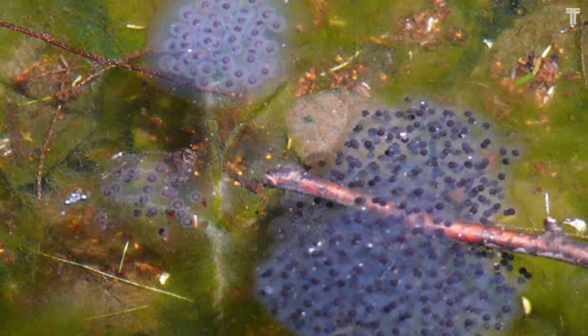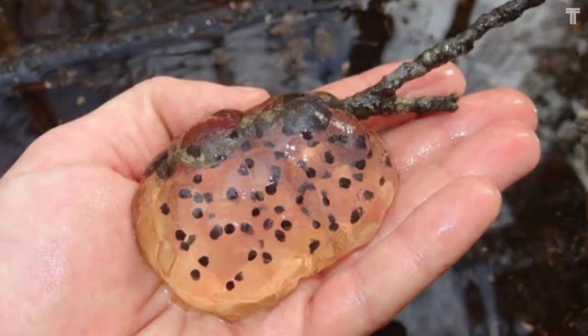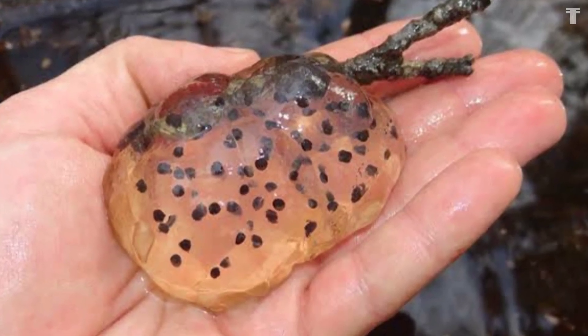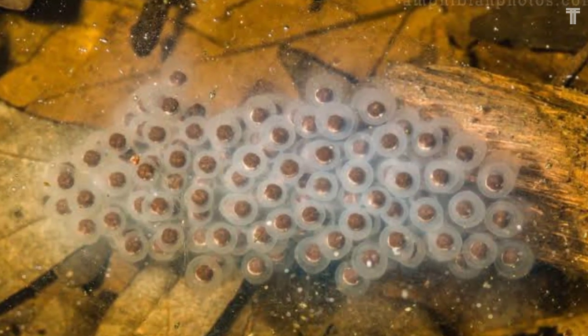Spotted salamander eggs hatch into larvae after about two weeks. The larvae are aquatic and have gills, spending the summer feeding and growing in the vernal pool. When the pool dries up in the fall, the larvae transform into salamanders and emerge onto land.